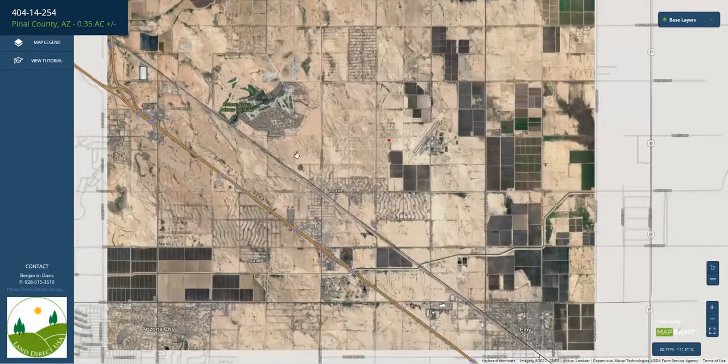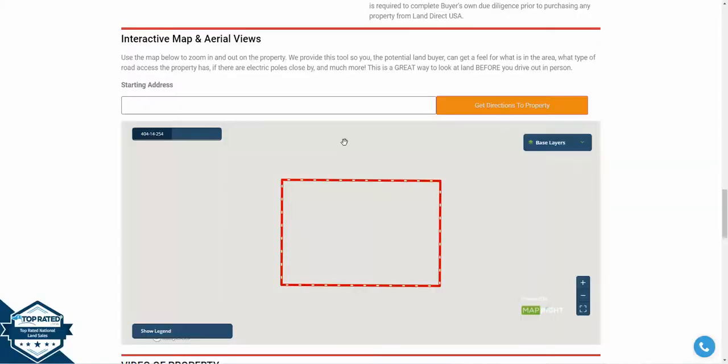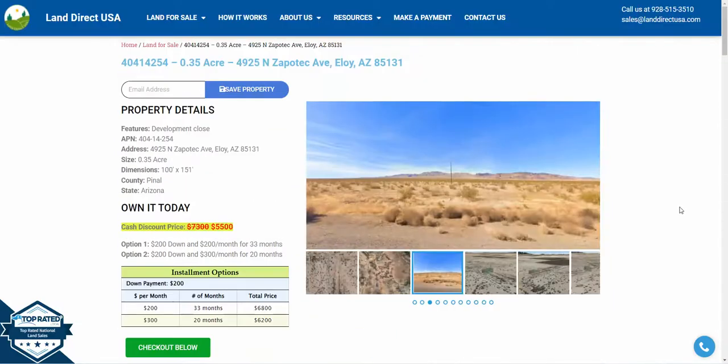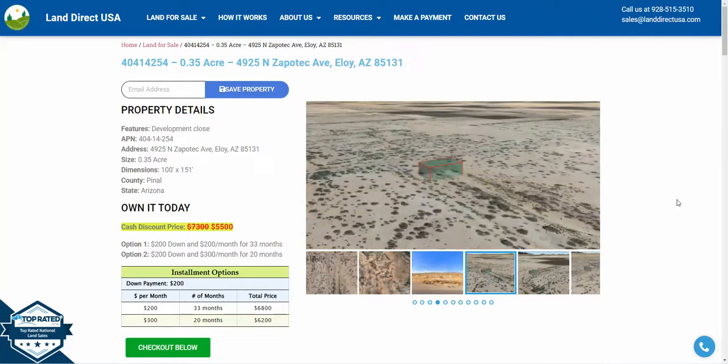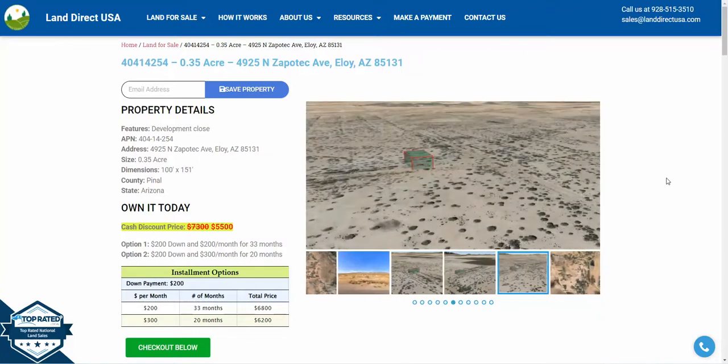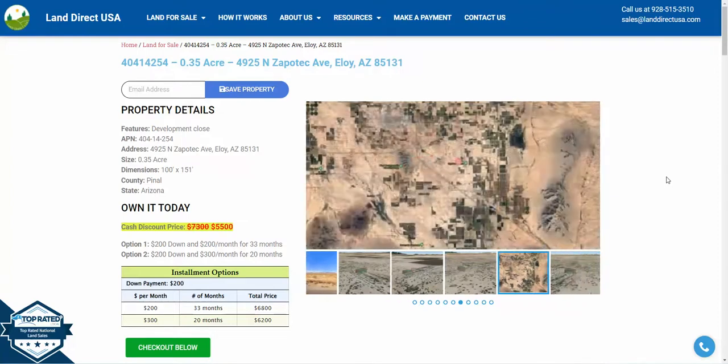So super close, super accessible, right between Tucson and Phoenix and around a lot of development. It's available at our website for a cash discount price of $5,500. We also offer seller financing with no credit check available. Call us, our number is 928-515-3510, or reach out to me — I'm on multiple social media platforms. My name's John. Thanks.